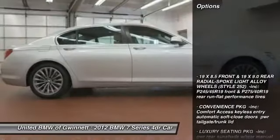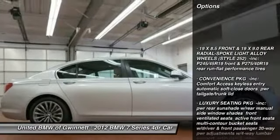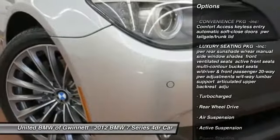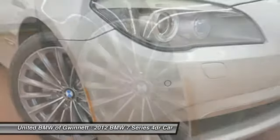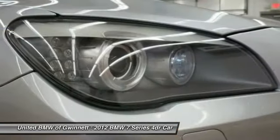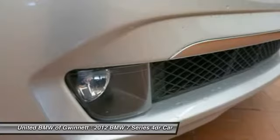Here are some of this vehicle's great options: stability control, traction control, anti-lock braking system, navigation system, power passenger seat, steering wheel audio controls, driver airbag, power steering, adjustable steering wheel, and auto dimming rear view mirror.